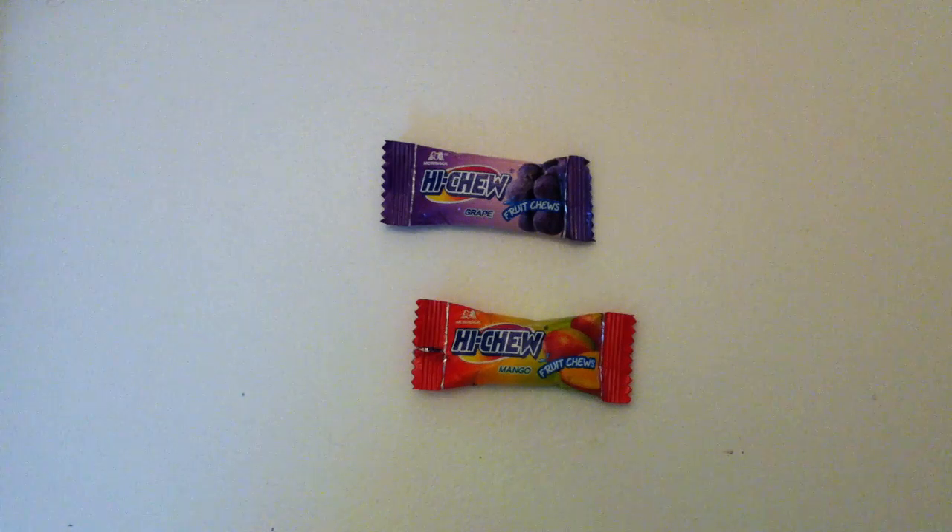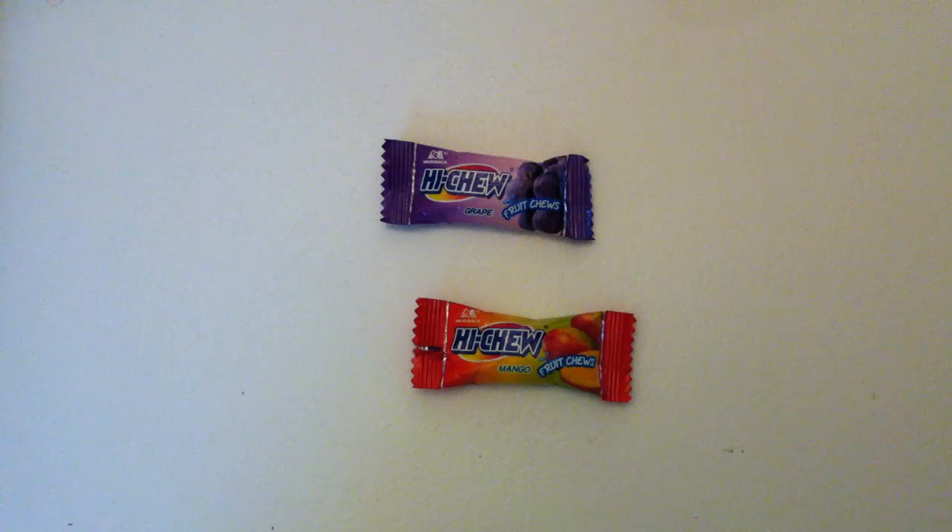Developed as gum that was meant to be swallowed, today we are looking at Hi-Chew. Welcome everybody to Walking the Candy Aisle. My name is Jeff. Once again we are here for a fun candy review and today we're looking at Hi-Chew.